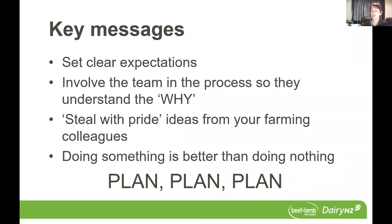I would encourage you to steal with pride any ideas from your farming colleagues. As Helen mentioned, people do have lots of really good ideas and are doing things differently. So just talk to your neighbours and others and find out what they're doing, especially in terms of the adverse weather. And really, doing something is better than doing nothing — there's real value in that plan and everybody being on the same page at the start of winter.